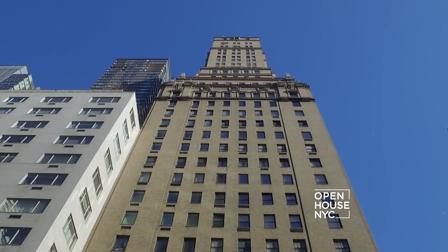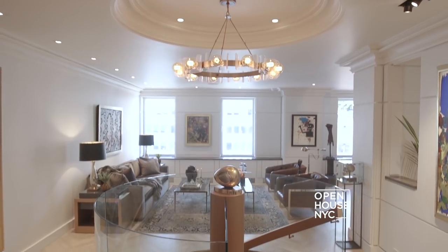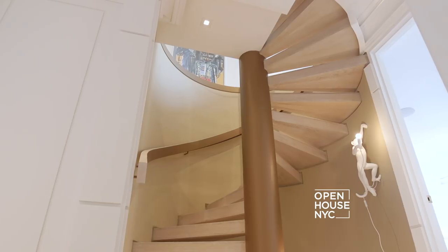Hi, I'm Greg Schrieffer, an interior designer based in New York, and welcome to the Ritz Tower. This three-bedroom, three-and-a-half-bath duplex apartment is a project I just finished, and I'm very excited to show you around.